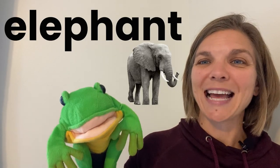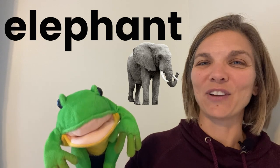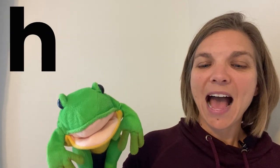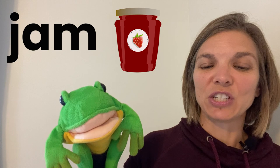D d dog. E is for elephant, f elephant. F is for flower, flower. G is for goat, goat. H is for hat, h hat. I is for igloo, ih ih igloo. J is for jam, j j jam.